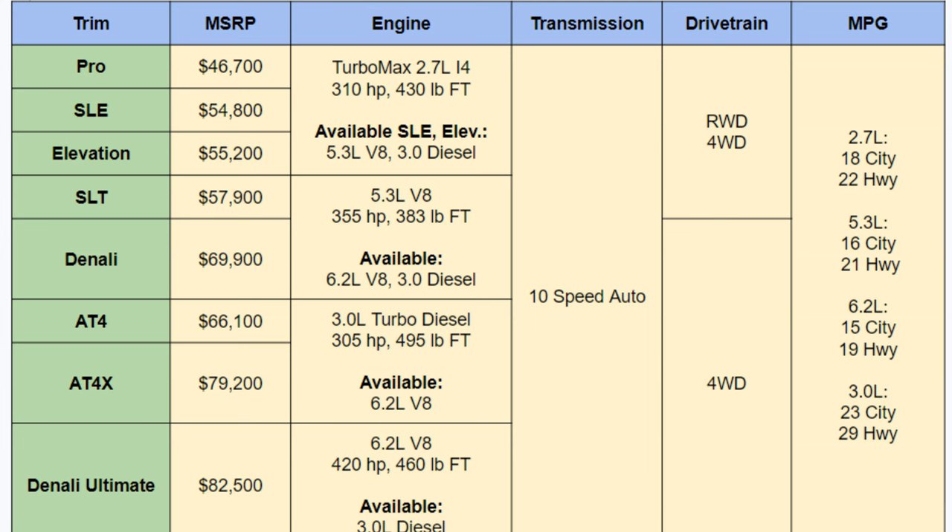All engines are paired with a 10-speed automatic transmission. The top four trims have only four-wheel drive configurations, but the bottom four can be rear-wheel or four-wheel setups. MPGs are nothing too stellar unless you go with the Duramax diesel, which gets a nice 23 city and 29 highway. The worst is the 6.2-liter at 15 city and 19 highway — but that's expected for truck MPGs; it's not usually why you buy them.